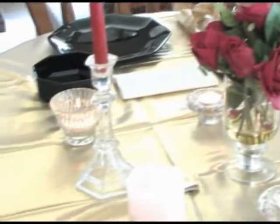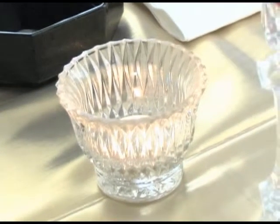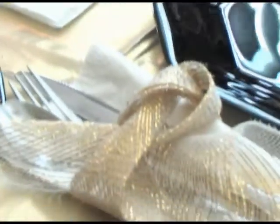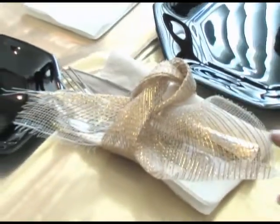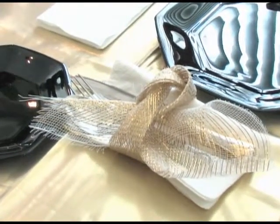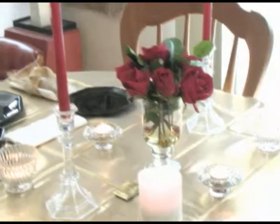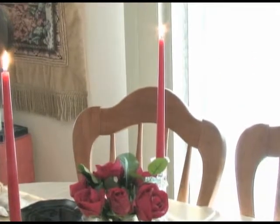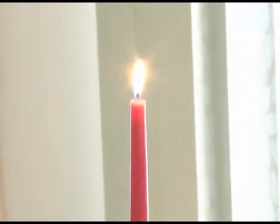I put the candles into some glassware so that it shimmers and you can see the light flickering through. On the napkins, I used some twill — I cut strips of gold and tied them around to give the napkins a little special flair that goes well with the gold tablecloth. I lit the candles and it's just creating a nice ambiance for us to have a get together as husband and wife.